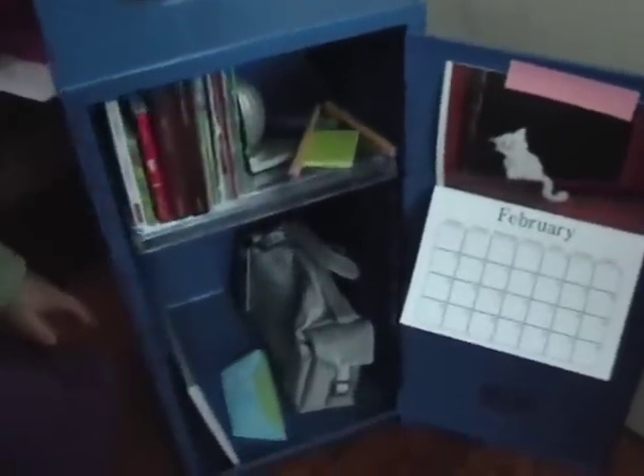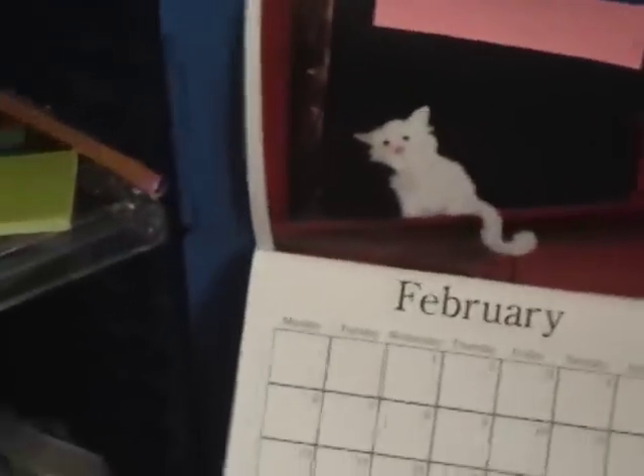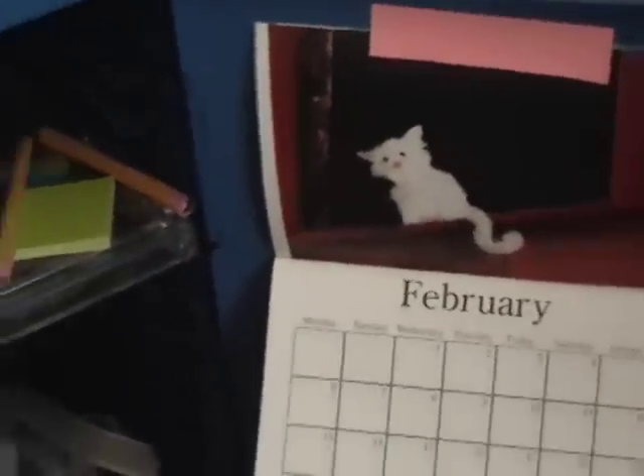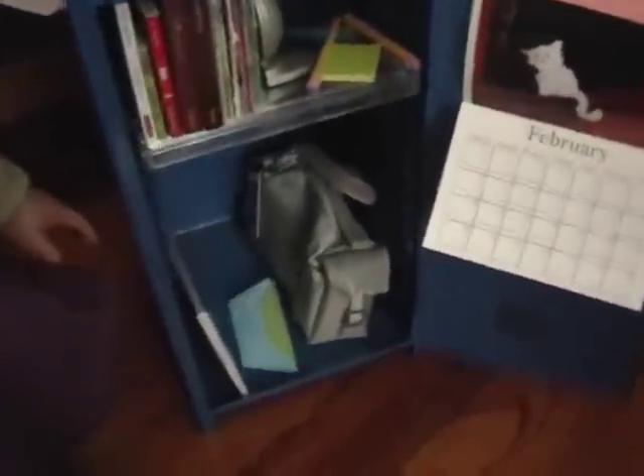Here's my doll's locker. There are some books and some school supplies and such. I made the calendar with the American Girl Dollcrafts book. There's a purse and an art pad there.